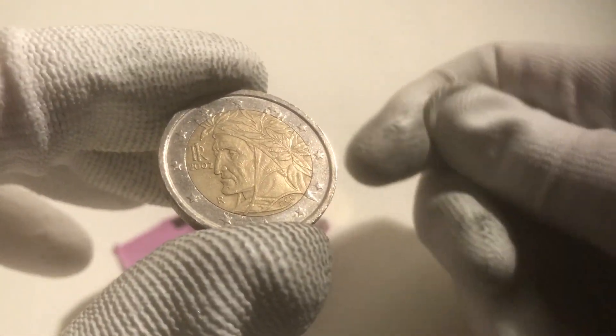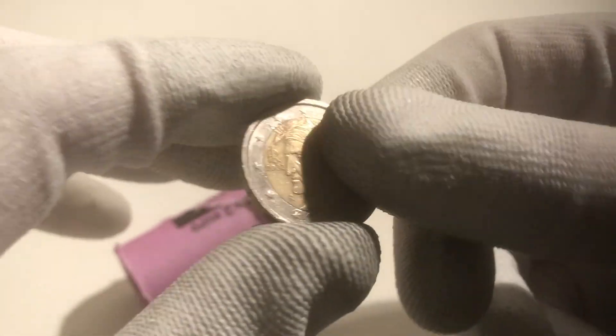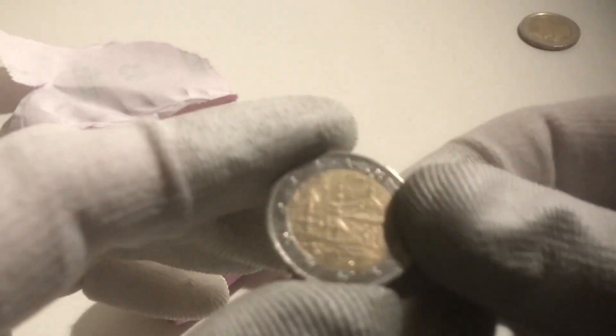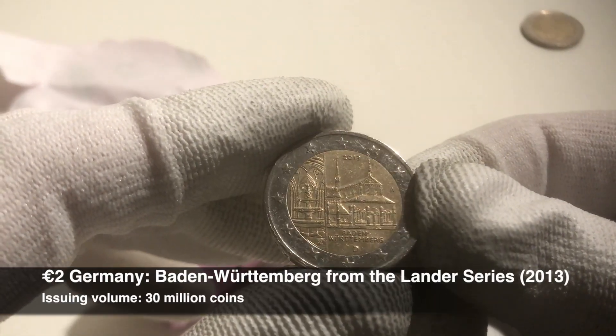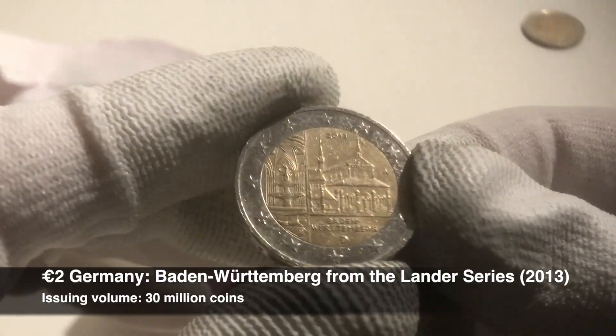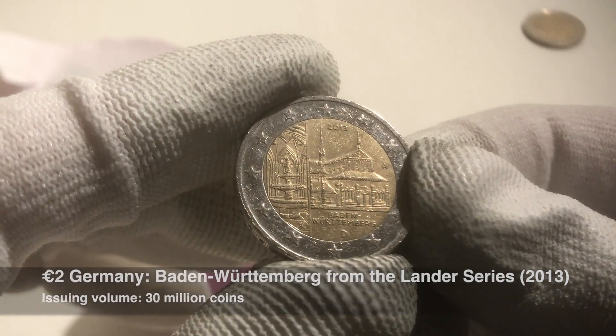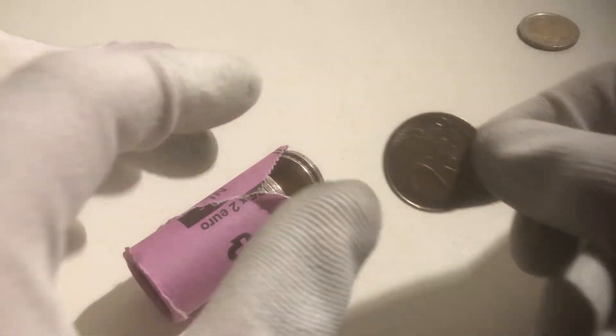The first coin is from Italy from the year 2002 — a pretty regular one to find. The next coin is a commemorative coin from the Bundesländer series. This specific one is from Baden-Württemberg from the year 2013. That's the first commemorative coin already — a good start of this hunt.